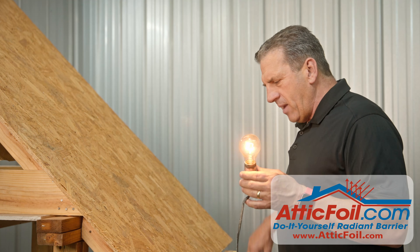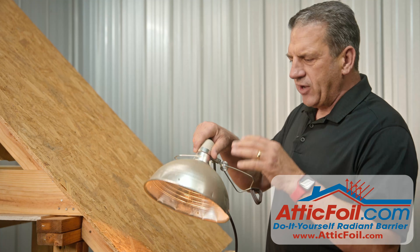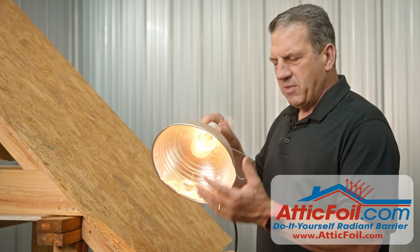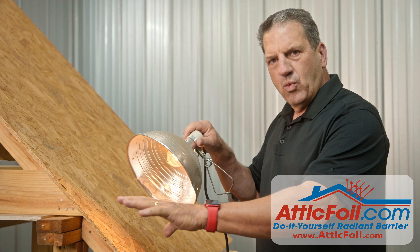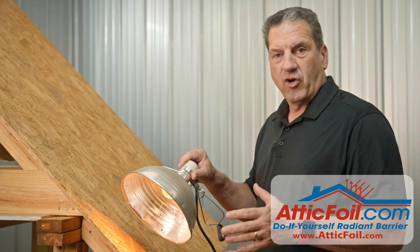Now, if you take a light bulb and you put a reflector in front of it, it doesn't change the amount of light or heat the bulb is emitting — it just directs it in one direction. And this is exactly the same concept of how radiant barrier works in your attic.